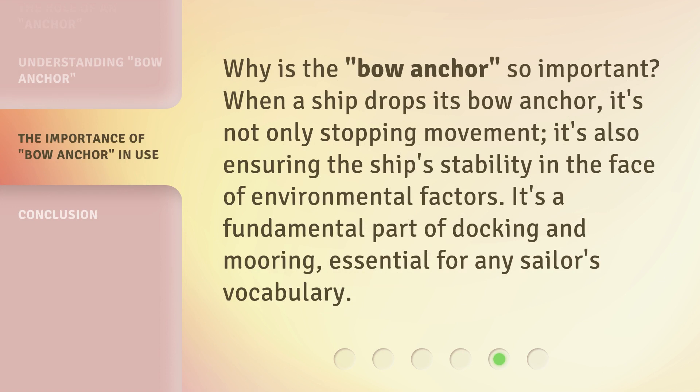Why is the bow anchor so important? When a ship drops its bow anchor, it's not only stopping movement — it's also ensuring the ship's stability in the face of environmental factors. It's a fundamental part of docking and mooring, essential for any sailor's vocabulary.